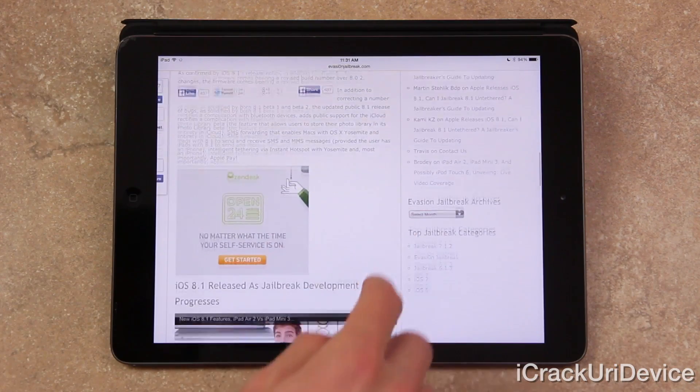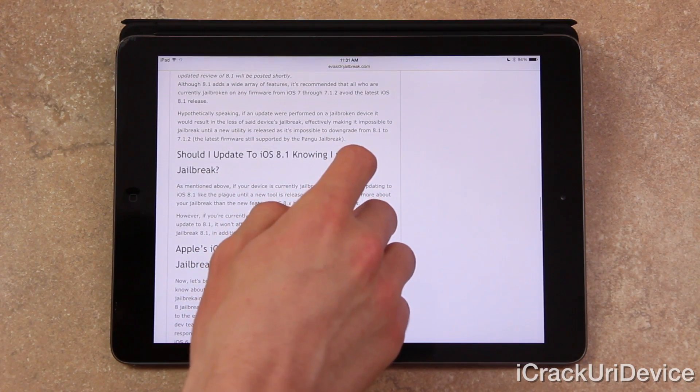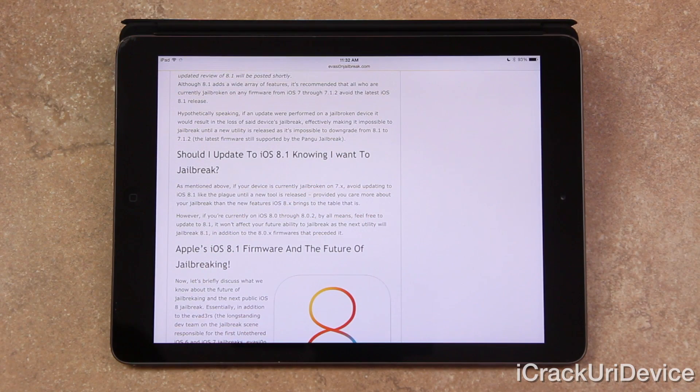Although 8.1 adds a wide array of features, it's recommended for all those currently jailbroken on any firmware from iOS 7 through 7.1.2 to avoid the latest 8.1 release. Hypothetically, if an update were performed on a jailbroken device, it would result in the loss of said device's jailbreak, effectively making it impossible to jailbreak until a new utility is released, as it's also impossible to downgrade from 8.1 to 7.1.2 — the latest firmware still supported by the Pangu jailbreak.